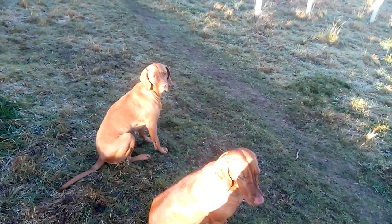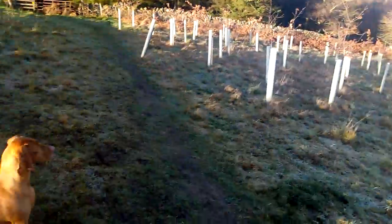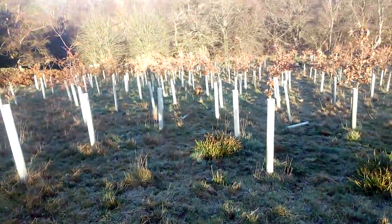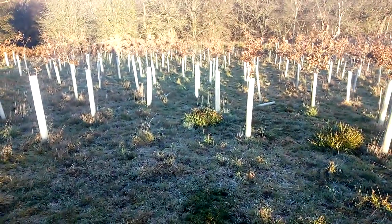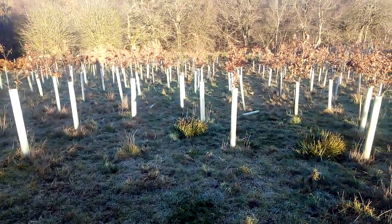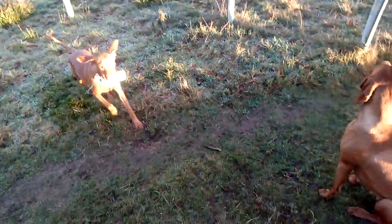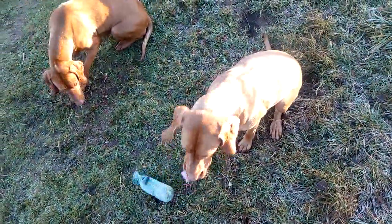Right, I think we'll send Rose off next. Rose, pick up. Rose is a bit quicker than Fern this time. Good girl, Rose. Sit. Hold.